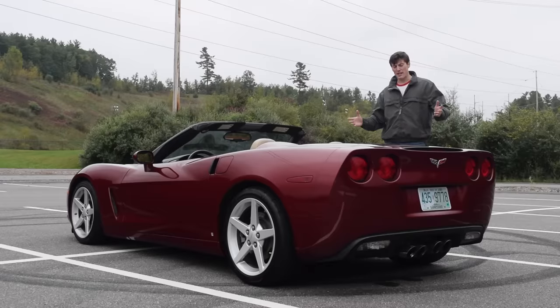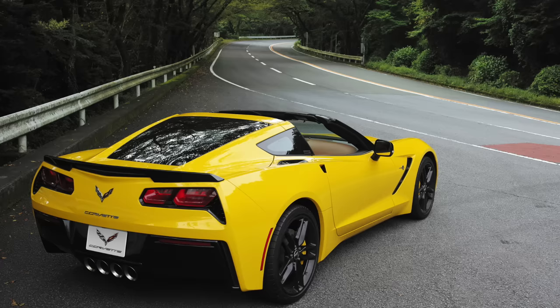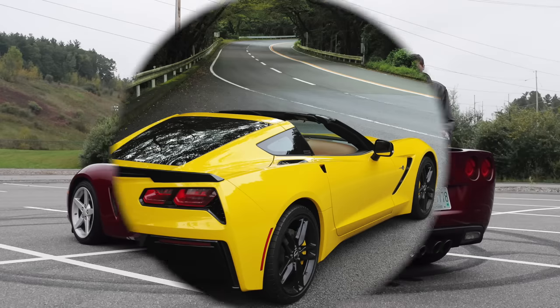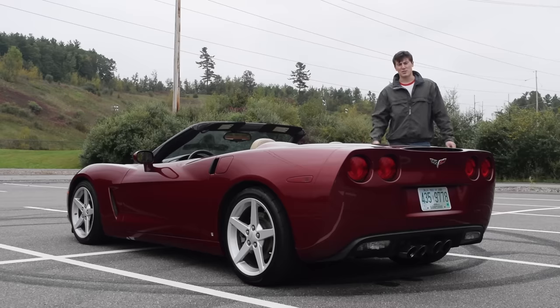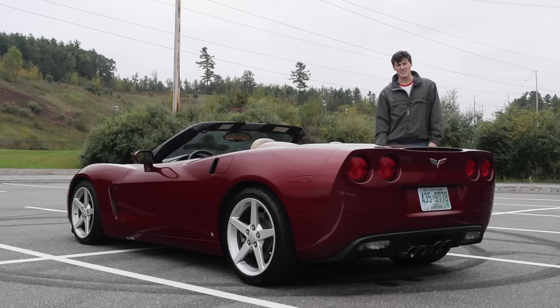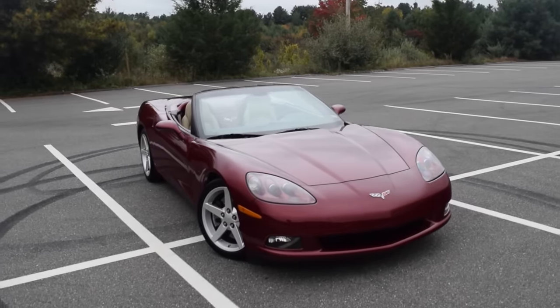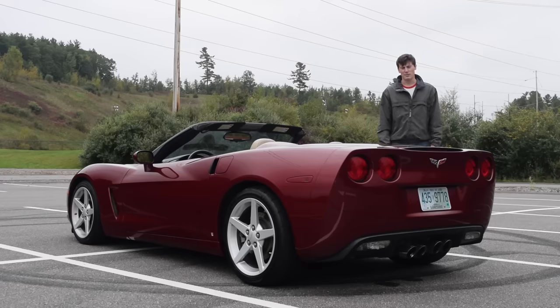First, a little backstory on the C6 Corvette. The name C6 comes because this is the sixth generation of Corvette — the generation before the radically redesigned C7. It's also the last Corvette with circular taillights before GM went to the controversial rectangular-ish taillights on the C7. Some people say this is a better looking Corvette than the C7, but I disagree because every Corvette is good looking.